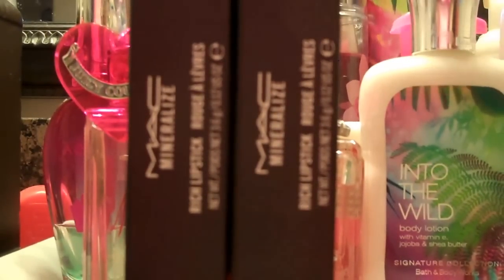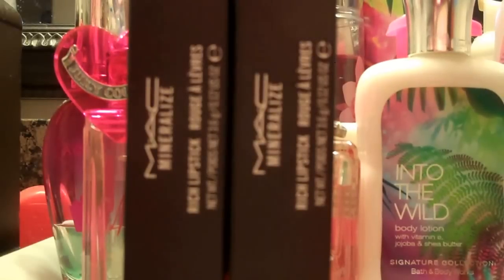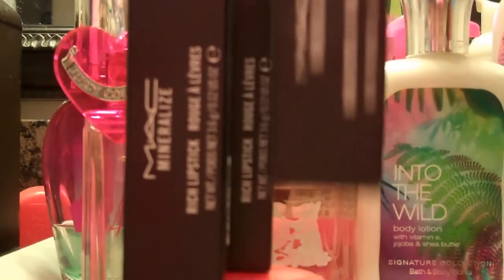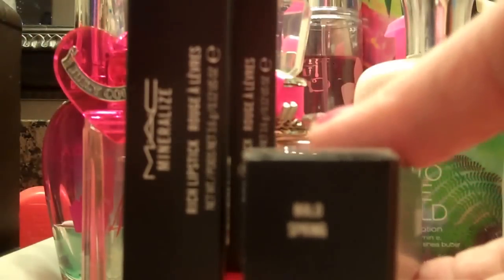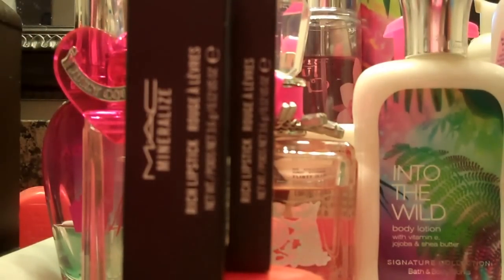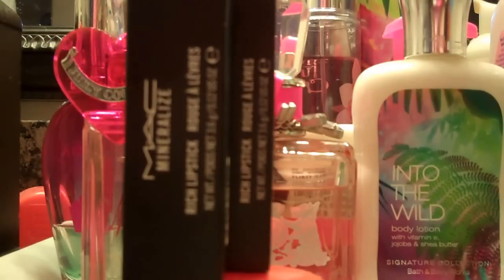Hi everyone, this is a haul and swatch video — a really quick swatch video of three of the new MAC Mineralized Lipsticks that just came out. I only got three of these because the rest look really similar to other things that I already have.